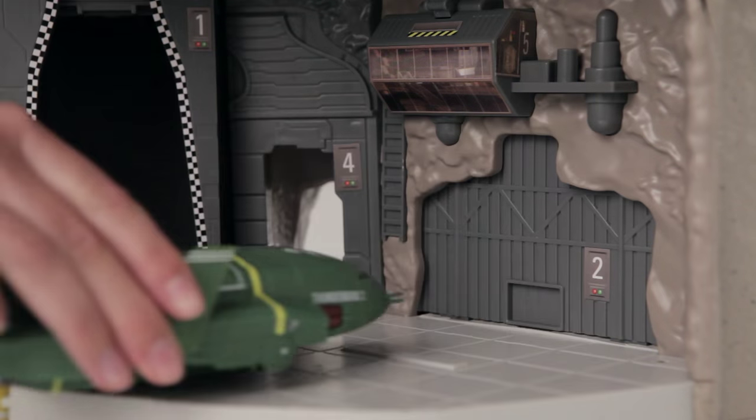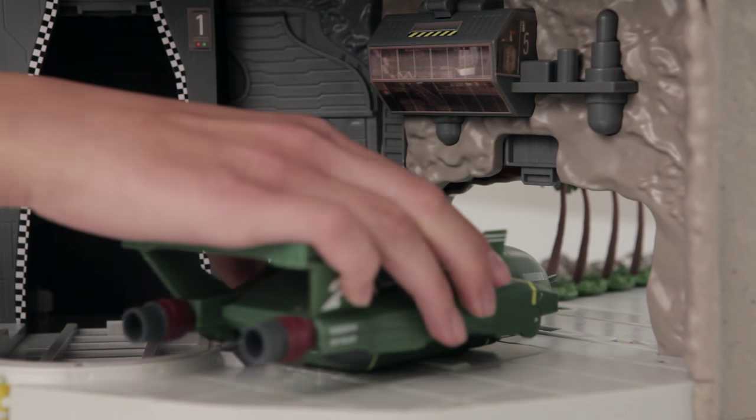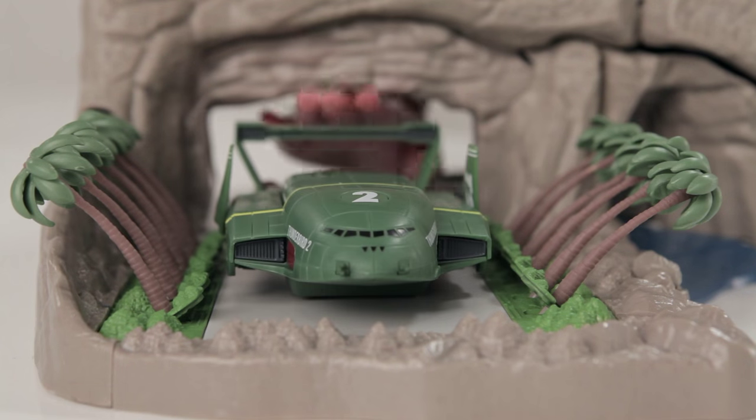Or you can launch Thunderbird 2 if needed through the hangar doors with the original launch sequence, just like on the show.